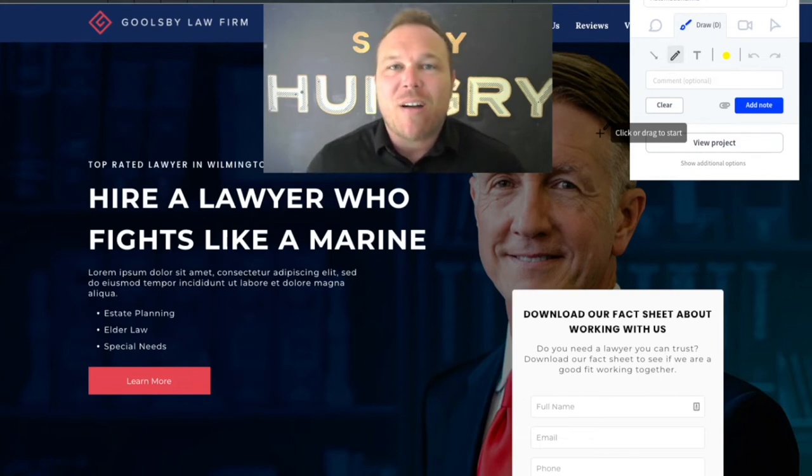Hey there, thank you so much for checking out our high converting landing page for lawyers. My name is Brad Smith, owner of AutomationLinks.com, and we build high converting landing pages and automation funnels for businesses all over the world.